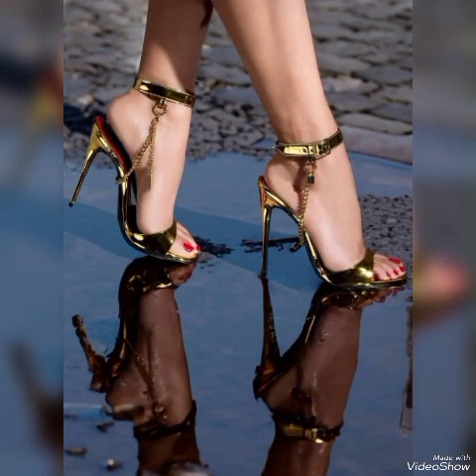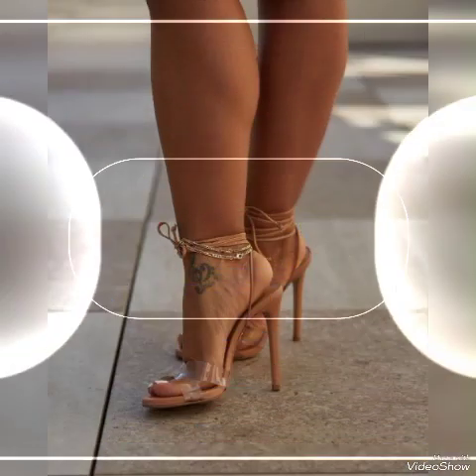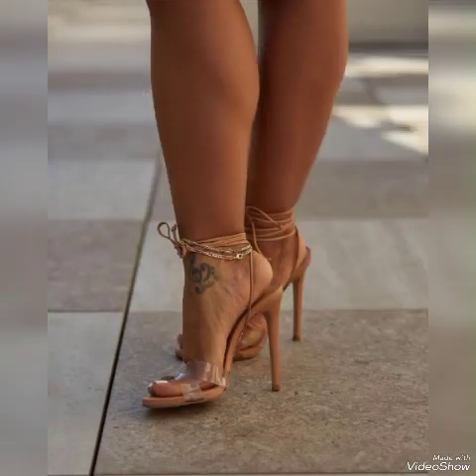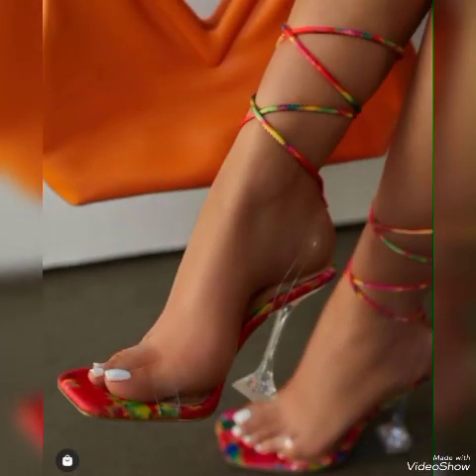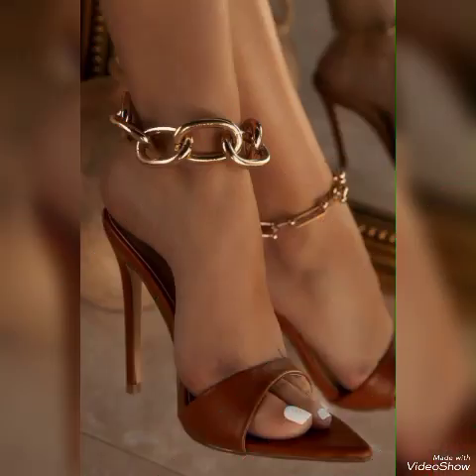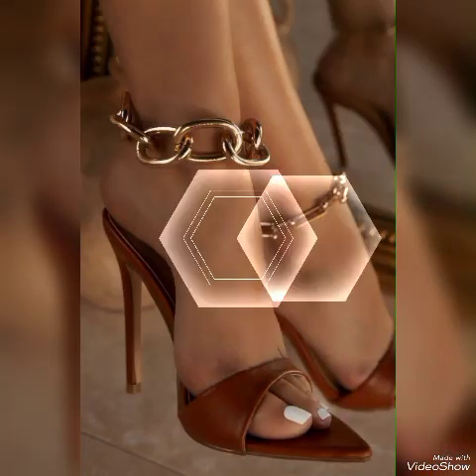Hello friends, how are you? I hope you all are fine and doing well and enjoying the best condition of health. Welcome back to my YouTube channel. Today in this video I talk about different colors and different designs of beautiful high heel sandals for women. I'm going to tell you about shining women's sandals.